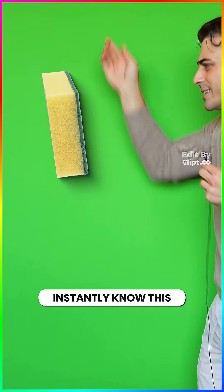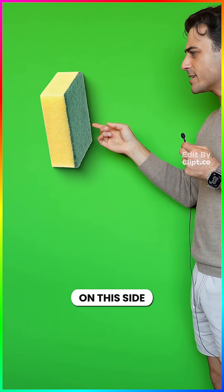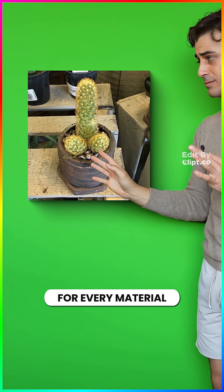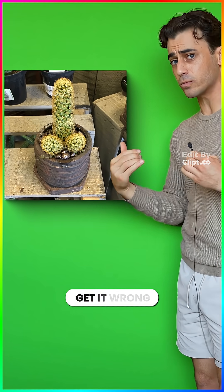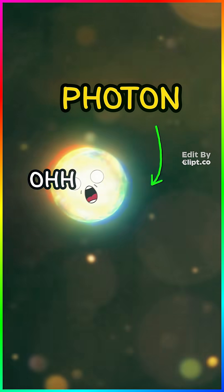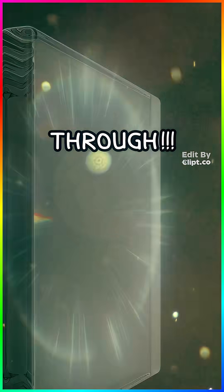How does your brain instantly know this is rough and scratchy on this side, with squishy feeling on this side? For every material, ever, and you never get it wrong. It all starts with this little guy — a photon. It's going to hit some stuff and go right through!